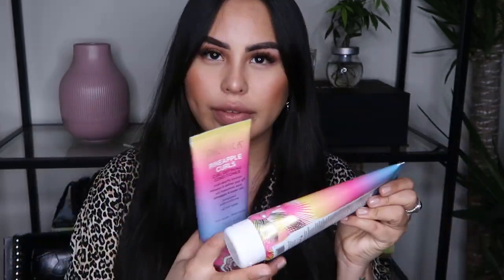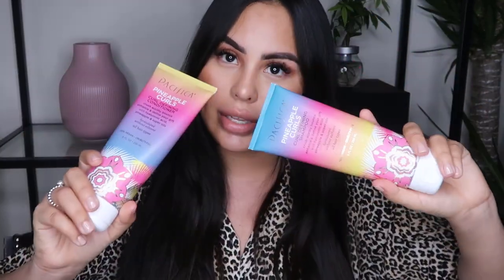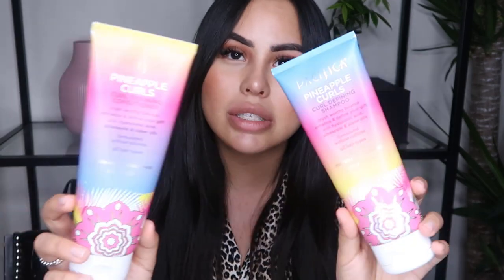Because my hair is curly, I try my best to use products that are going to nourish my curls. I'm really loving — I just finished these and I'm going to order more — the Pacifica Pineapple Curls. So this is the shampoo and conditioner, and then there's the Curl Nourishing Mask. They're both silicone-free, vegan, and cruelty-free. If you're familiar with the Pacifica brand, you know that their ingredients are trustworthy and good. I use that pretty much every day for my curls.